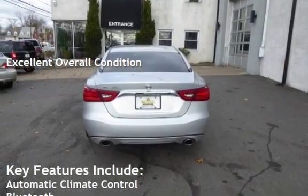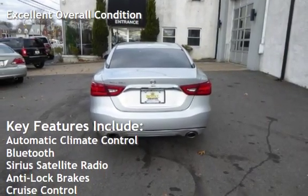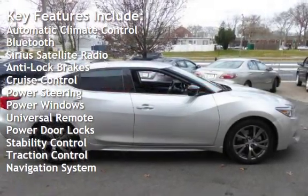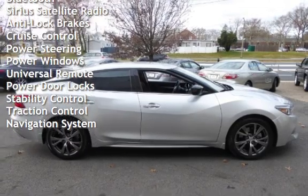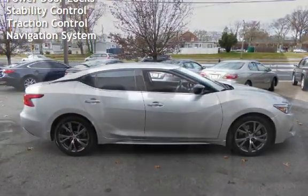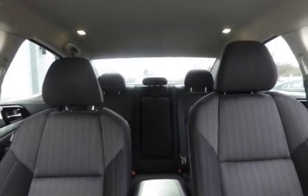Key features include automatic climate control, Bluetooth, Sirius satellite radio, anti-lock brakes, cruise control, power steering, power windows, universal remote, power door locks, stability control, traction control, and navigation system.